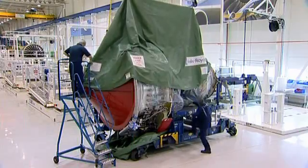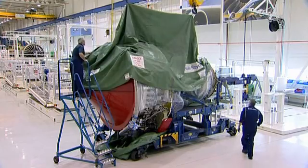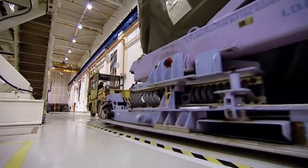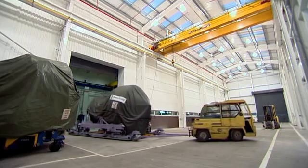Practically a surgeon. After Mike's final inspection, another Trent 700 engine is bagged up and ready to leave the factory. In a few days, it'll be in France and fitted to another Airbus A330 plane — just one of 300 engines built this year.